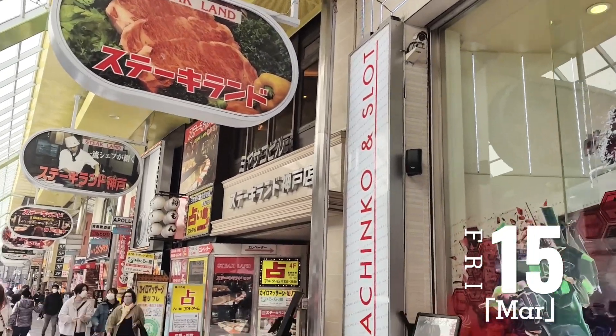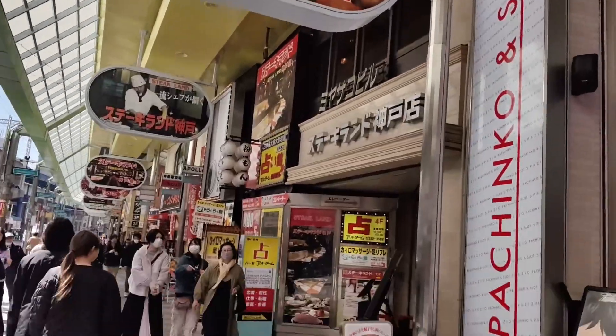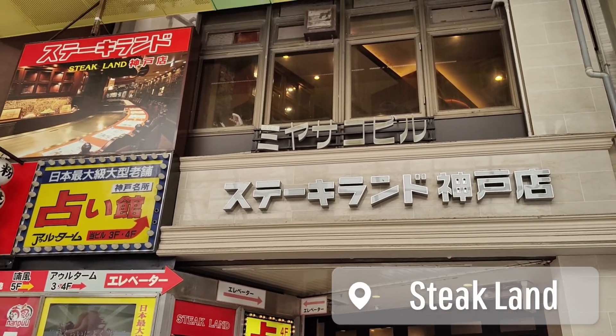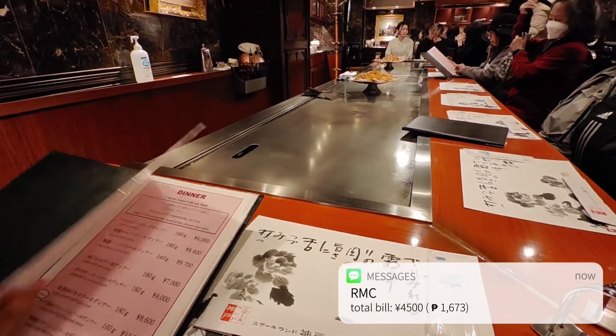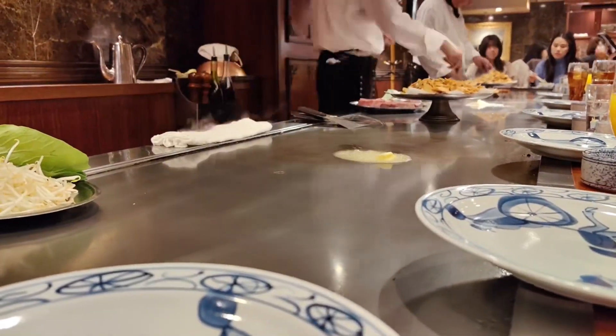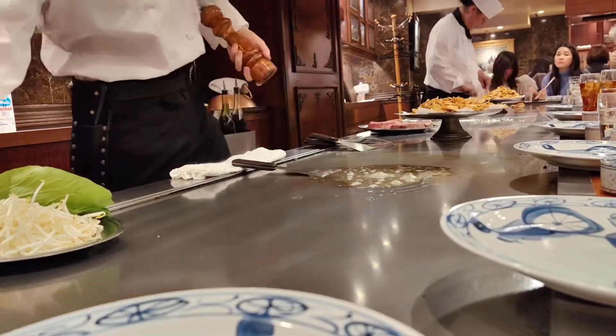The next day we made time to visit Kobe to indulge in the renowned Kobe beef. Let's all watch how the chef cooks — and let's salivate! We went to Stakeland, a teppanyaki restaurant near Sannomiya station.